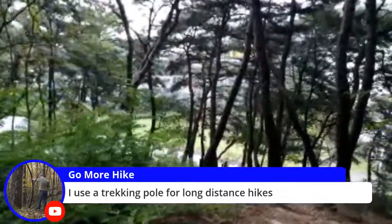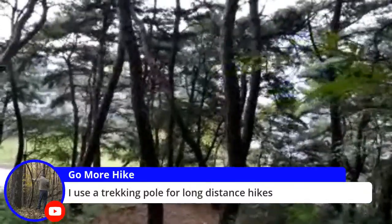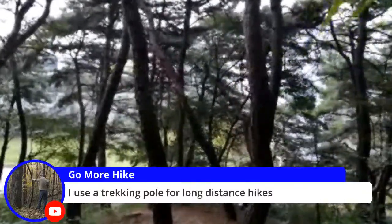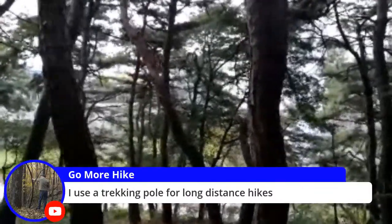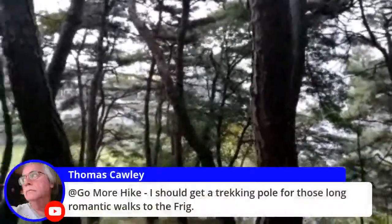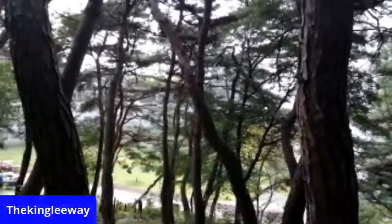This is pretty cool. I would bring my girlfriend — I'd take her on the walk here. Yeah, I should get a trekking pole for those long romantic walks to the fridge.